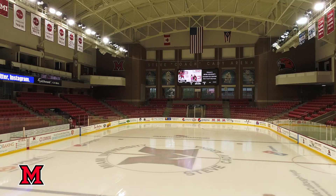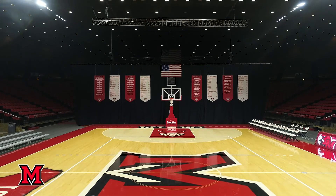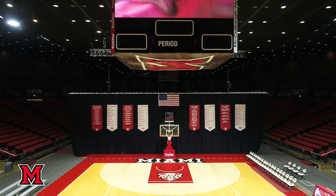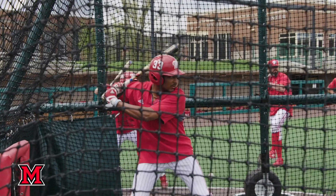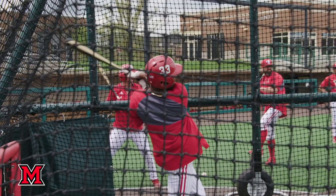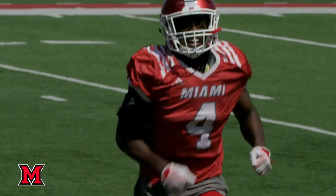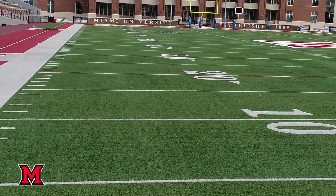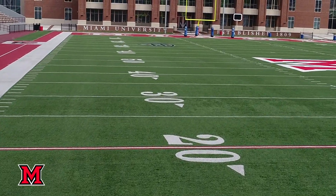Miami is a Division I athletic department with 18 teams competing in the Mid-American Conference. It has earned back-to-back Cartwright Awards recognizing excellence in academics, athletics, and citizenship. Last year the Red Hawks won nine championships, and the football team took home the 2019 MAC championship. Tickets are included in tuition, so just walk right in with your Miami ID, swipe it, and cheer on your Red Hawks.